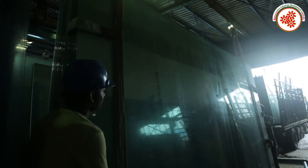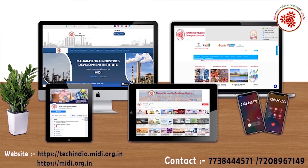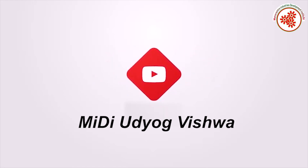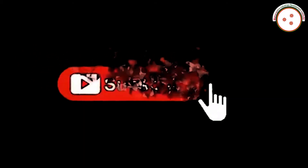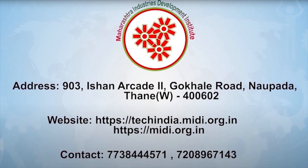If you need any kind of expert advice to start this business, you can visit both our websites shown on screen and directly contact us on the given contact number. For similar new business ideas, subscribe to our YouTube channel Midi Udyo Bishwa and click the notification bell. If you like this video, please like, comment, and share.